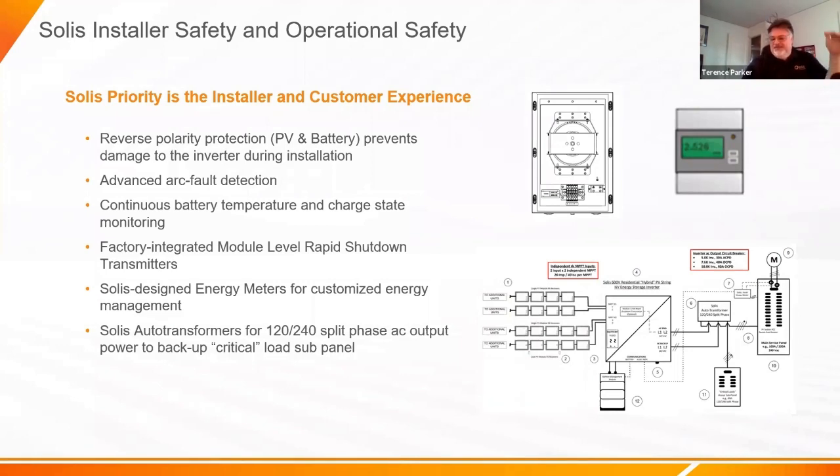Looking at a typical system diagram: PV arrays can be variable sizes. The battery is connected on the DC side — this is a DC-coupled system, very efficient. There's battery communications and inverter communications with a little meter in the top right, which is installed when you want to do time-of-use or battery backup management. If you don't need it, you don't need the meter. You can strip this down to just PV modules, the inverter, and the breaker box — but for a critical load panel, you'll need our auto transformer.